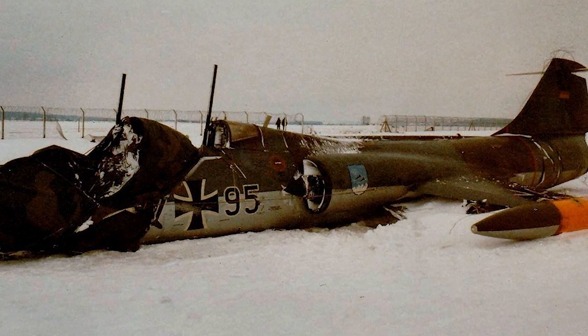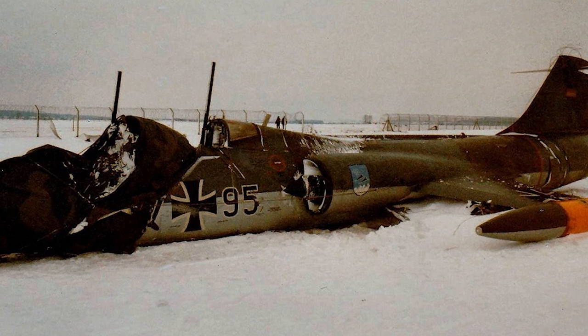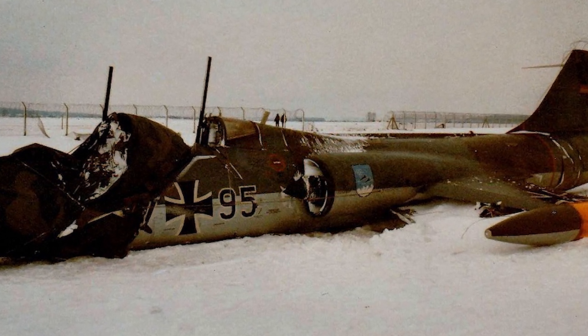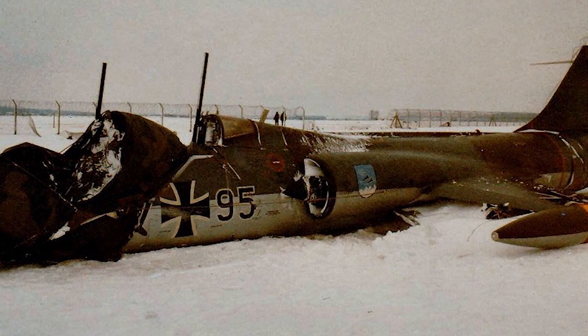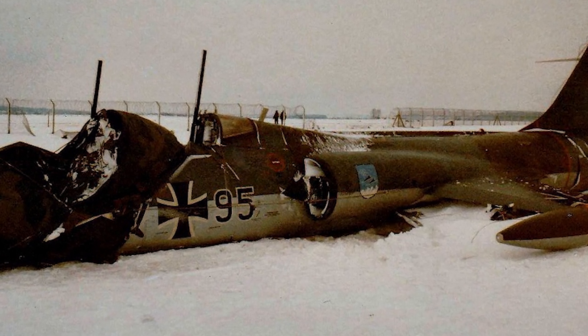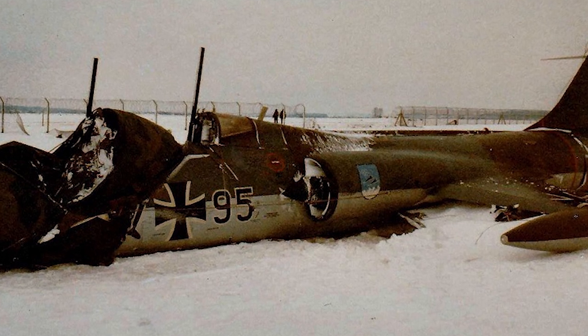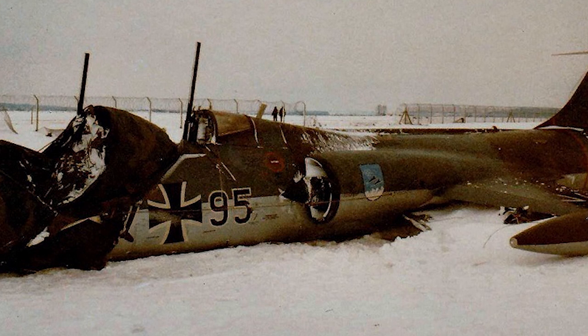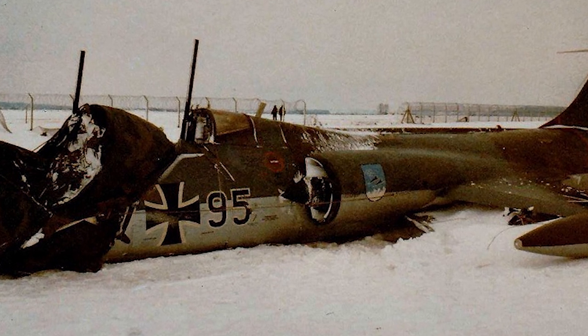Between 1968 and 1972, every year saw between 15 and 20 German air force crashes, and until the aircraft was replaced, the annual number remained around 10. In total, 292 of the 916 Starfighters were lost, and 115 pilots lost their lives.